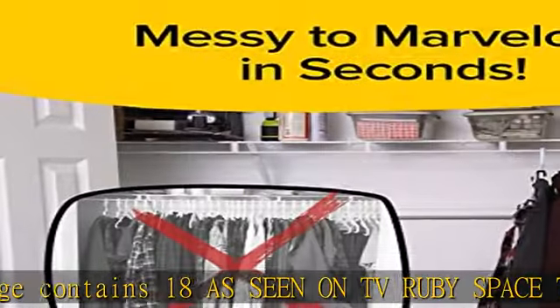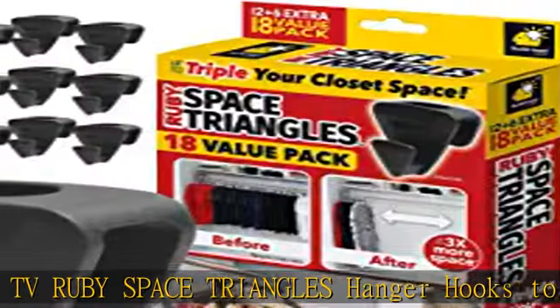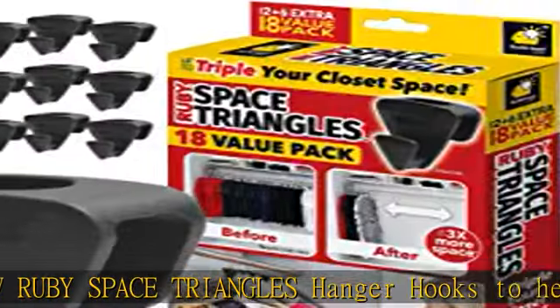A cramped closet means wrinkled clothes, and cluttered closets make it impossible to find what you need. Ruby Space Triangles clothes hooks make closet organization easy, allowing you to vertically hang items to create up to 3x more closet space.